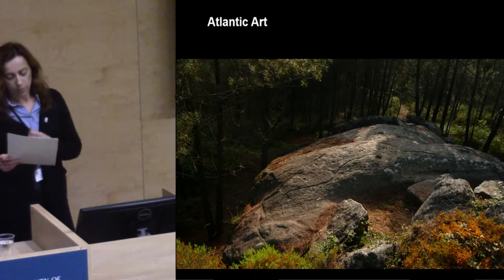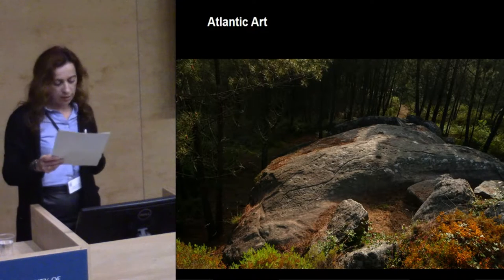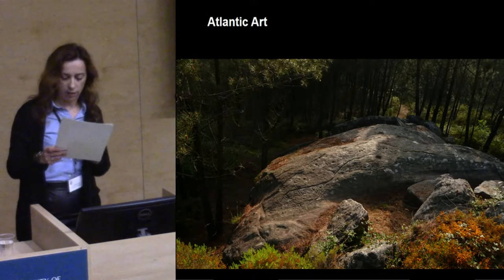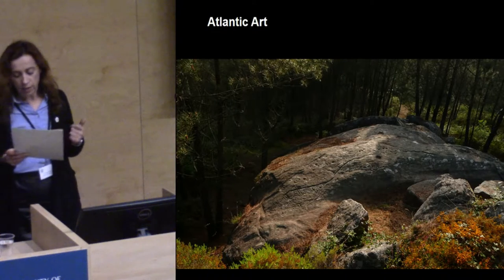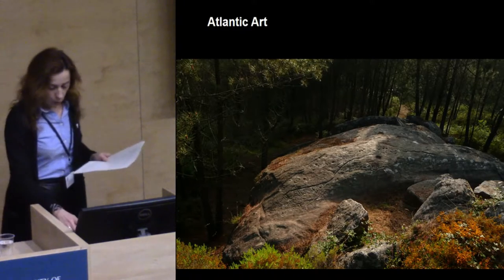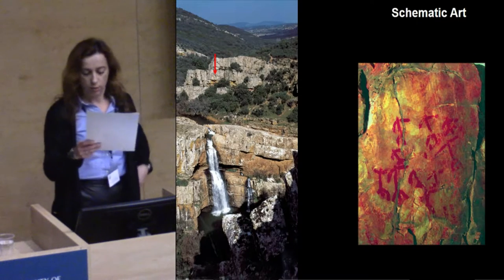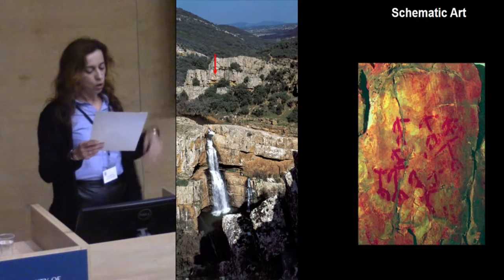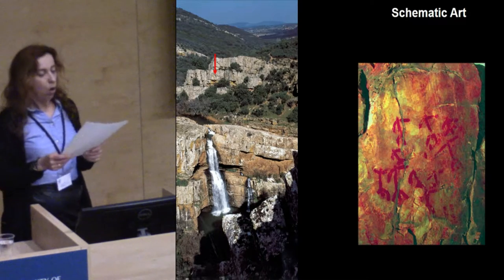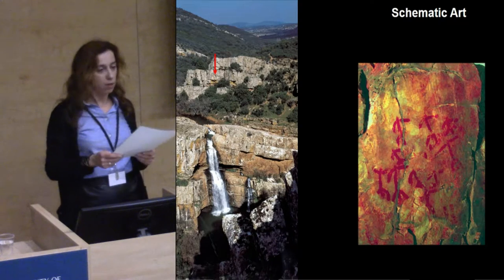Atlantic art is materialized as carvings on open-air outcrops. It scatters across the landscape; the places allow movement around the rocks and it mainly offers abstract and curvilinear designs. Whereas schematic art is typically painted in rock shelters, usually confined places opened on cliffs or rock outcrops, where the representation of the human figure is recurrent.